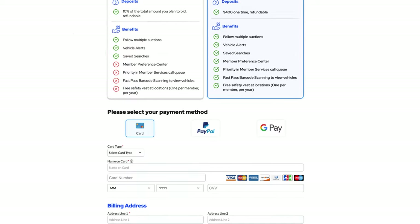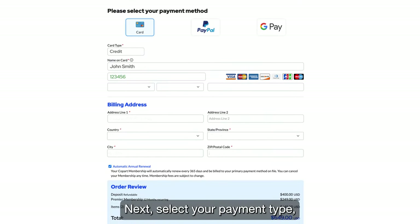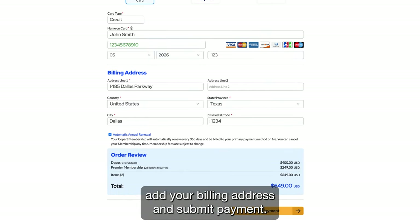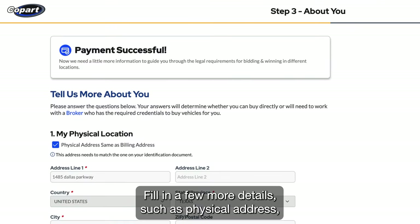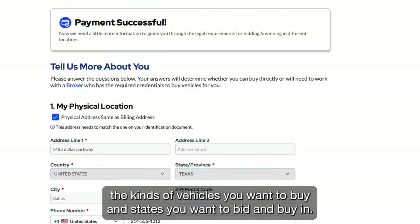Next, select your payment type, add your billing address, and submit payment. Then fill in a few more details such as your physical address and the kinds of vehicles you want to buy.